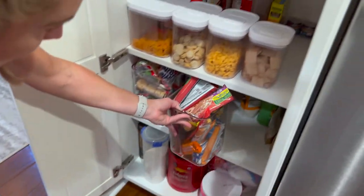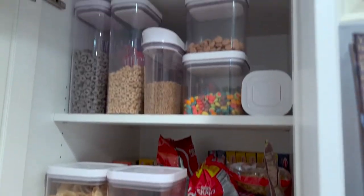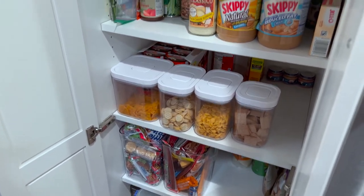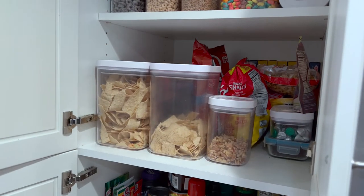Instead of having 10 boxes full of stuff, you can consolidate, you can see what you have. It's a super attractive pantry. It makes everything look nicer, and stuff stays fresher longer because it's airtight. Super happy with it.